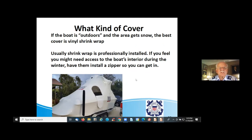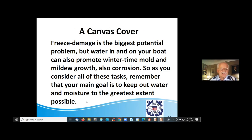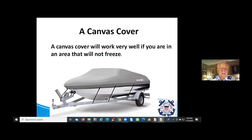Freeze damage is the biggest potential problem during the off season, but water in and on your boat can also promote wintertime mold and mildew growth, as well as corrosion. As you consider all these tasks, remember your main goal is to keep out water and moisture to the greatest extent possible.